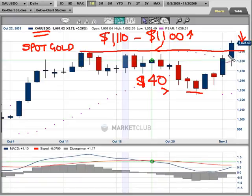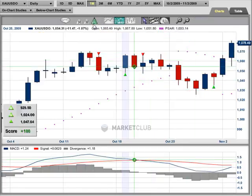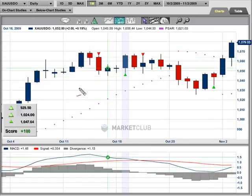Putting our trade triangles in and taking everything off the screen, you can see quite quickly and easily where we would have gotten this signal, which is right here. The signal was at $1,047.67, so right now we've got about $32 profit in this position, and all of our systems are go. We've got the daily signal from $1,047.64, the weekly from $1,024, and the monthly from $929.50. So everything is a go.